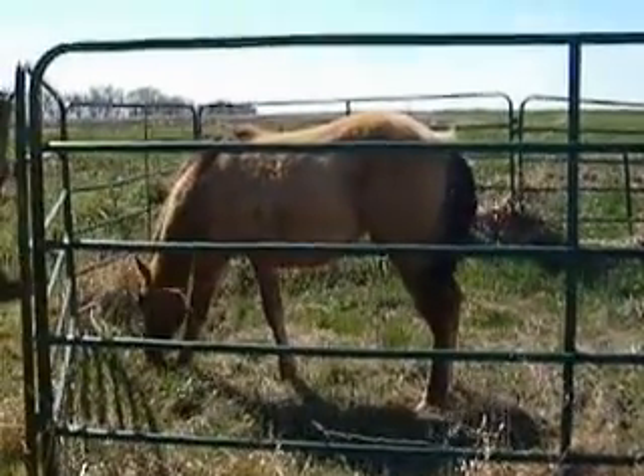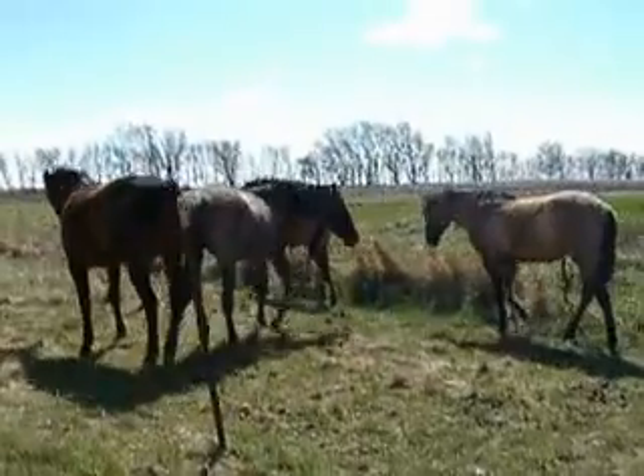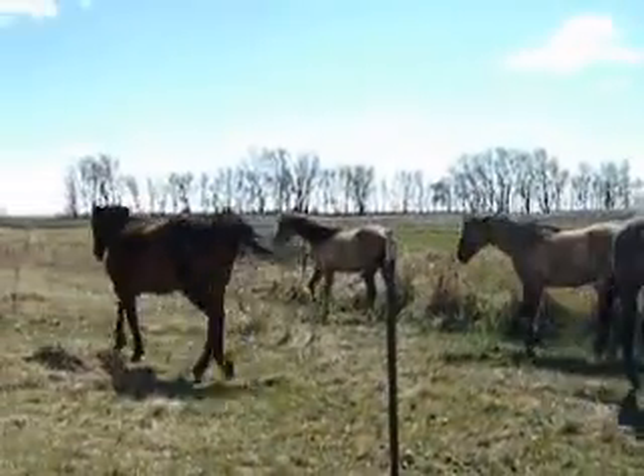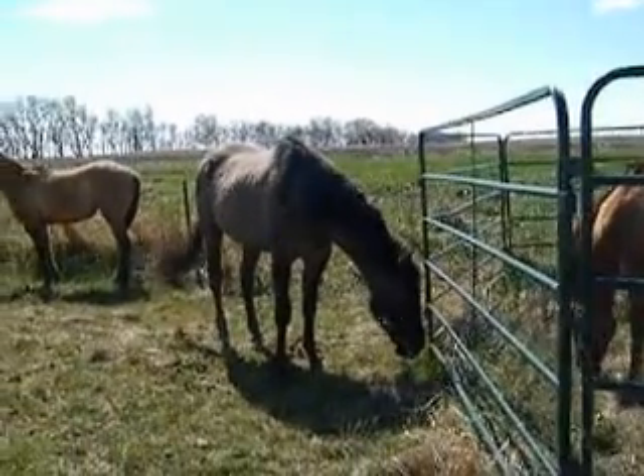This colt is homozygous dun. He is able to produce grula — this one would, as well as my little boy walking around over there, and of course the grula. But he's not homozygous agouti, just homozygous black.